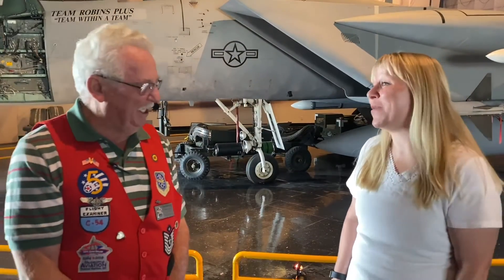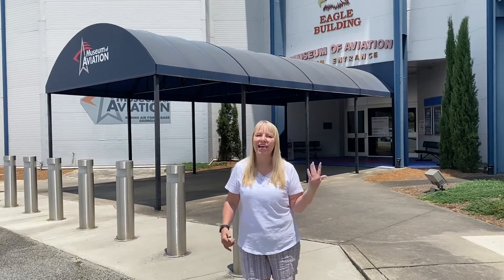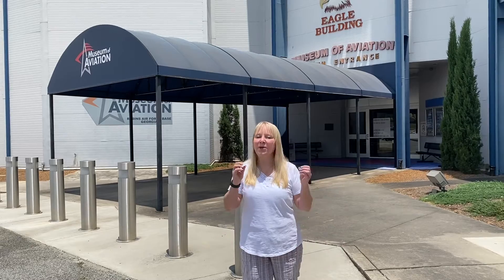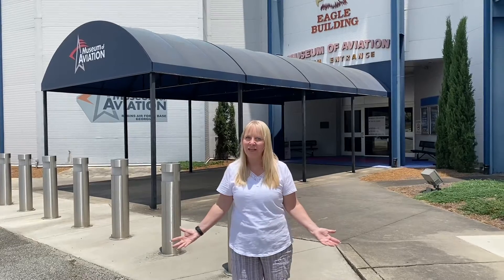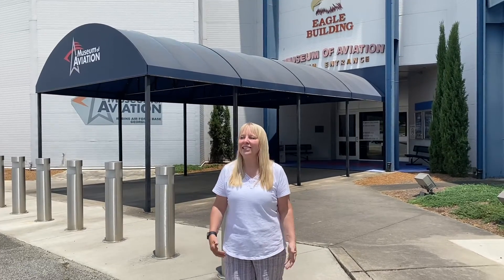Thank you so much for your time and thank you for your service. We just finished checking out the inside and now we're going to go check out the outside and see the big giant airplanes in the hangars. It's just going to be a little tidbit, so you're going to have to come down here and see it yourself. Just like Bob said, there's a ton of stuff here to see — so bring all your friends, come down to Warner Robins, Georgia and check out the Aviation Museum. Let's go in the backyard and see what we have there.